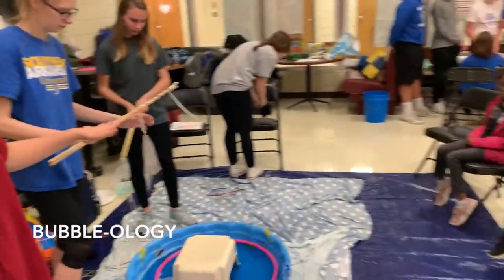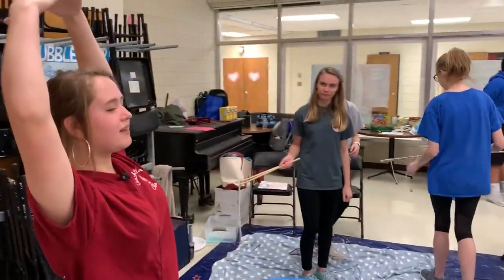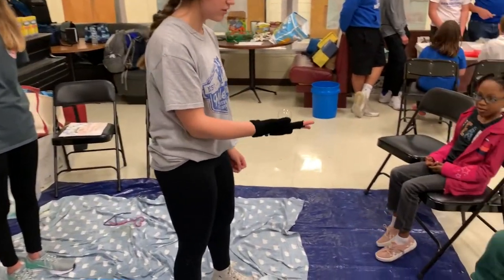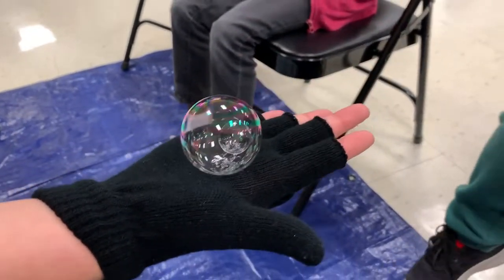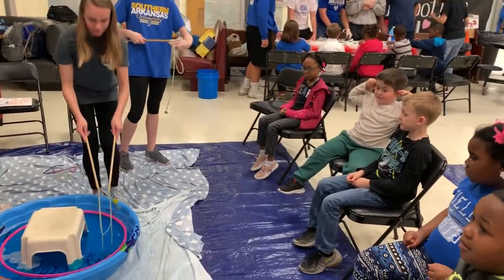How big of a bubble have you ever seen? What's the biggest bubble you've ever seen? Was it this big? This big? You guys need to pass this around — it's a mystery. Is it this big? That big is a really big bubble. Would you like to see some really big bubbles? How big of a bubble do you think it's going to be? Do you think it's going to be this big?